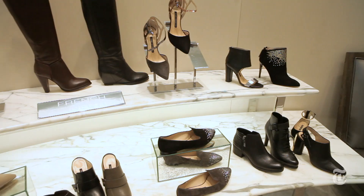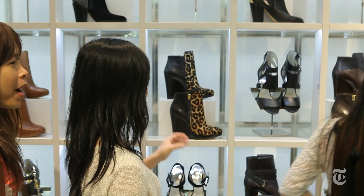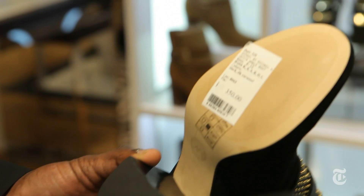Macy's executives focused a huge amount of energy and money on renovating the women's shoe department. It's larger than a football field and sells prestige brands like Gucci, Louis Vuitton, Coach, and Michael Kors. It's part of an effort to attract well-heeled tourists from countries with middle-class shoppers hungry for well-known luxury brands.